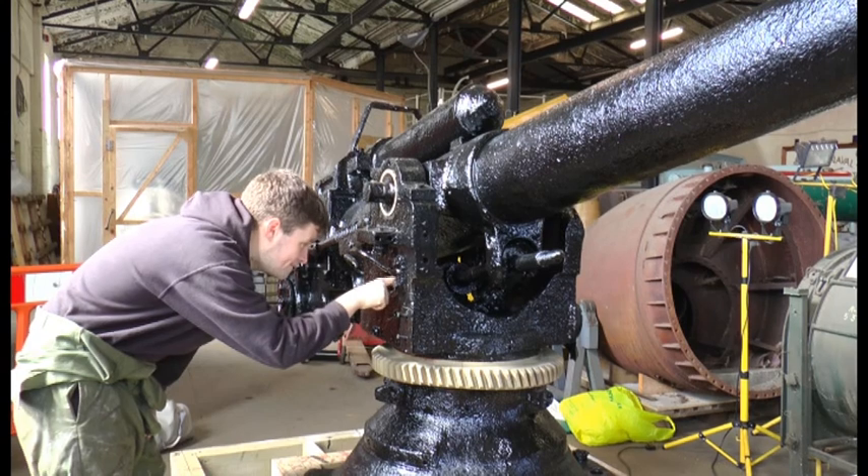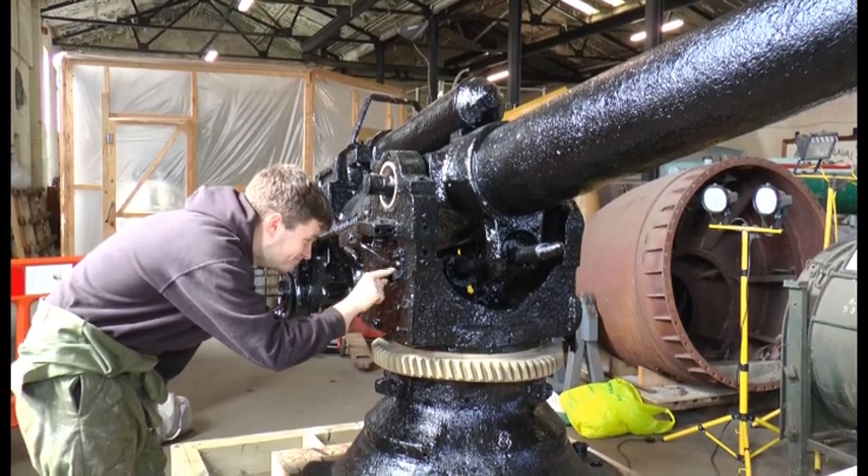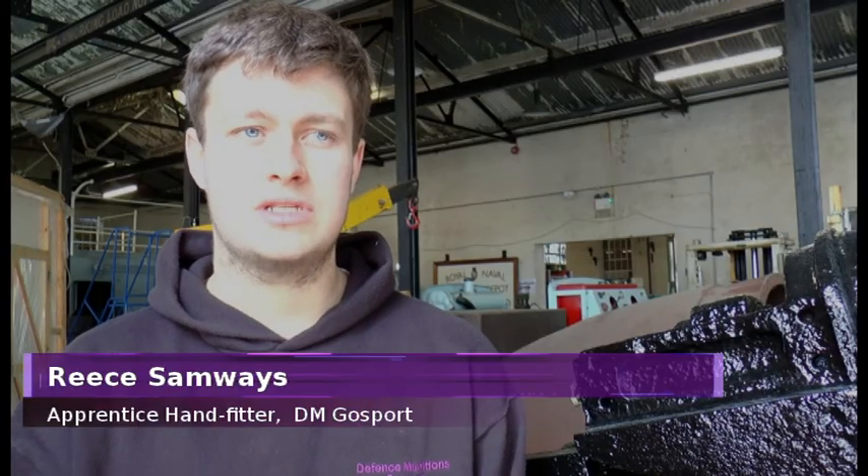One of the team working on the gun is Rhys, an apprentice from Defence Munitions Gosport. He's developing his skills using hand tools rather than machinery. When it first came in it was in a bad condition — rust and stuff like that. They started working on chipping off the rust and the old paint, but then it got taken away for sandblasting.